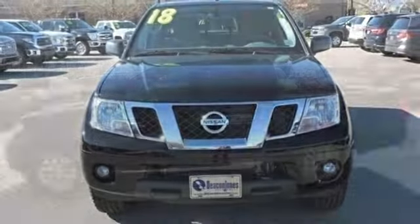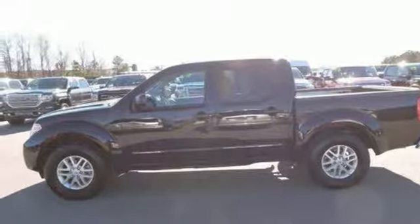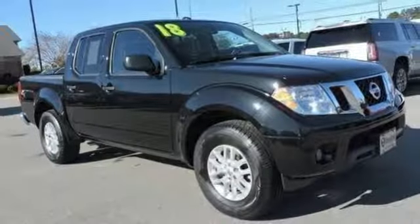V6 engine, aluminum wheels, gas pressurized shocks, and external memory control.